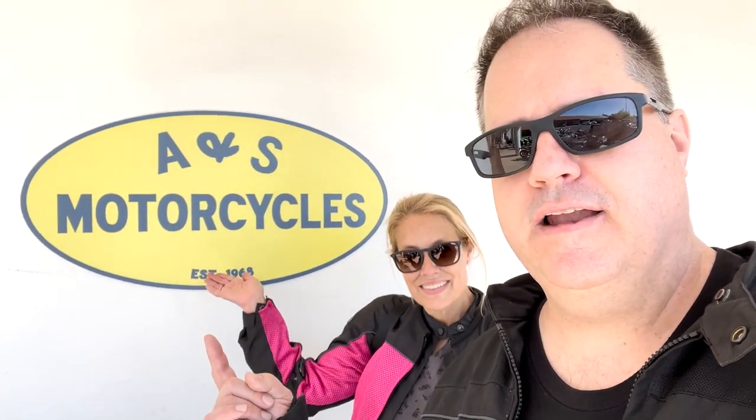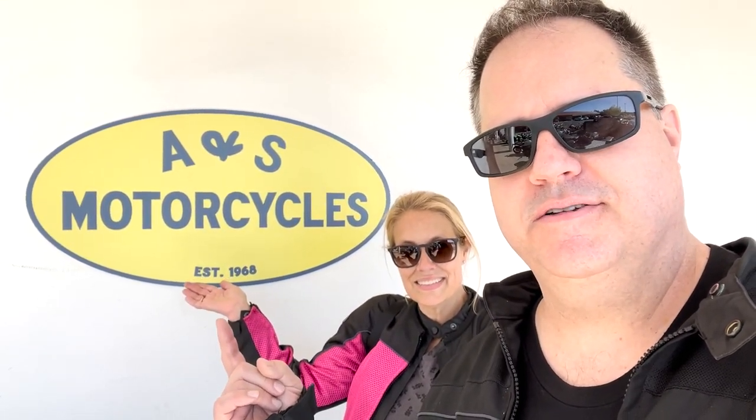And that's it for us today at Moto Picnic. Thanks for joining us for the Hunter 350. You can find it right here in Roseville, California at the ANS Motorcyclist Shop. And I think that'll do it for us today!